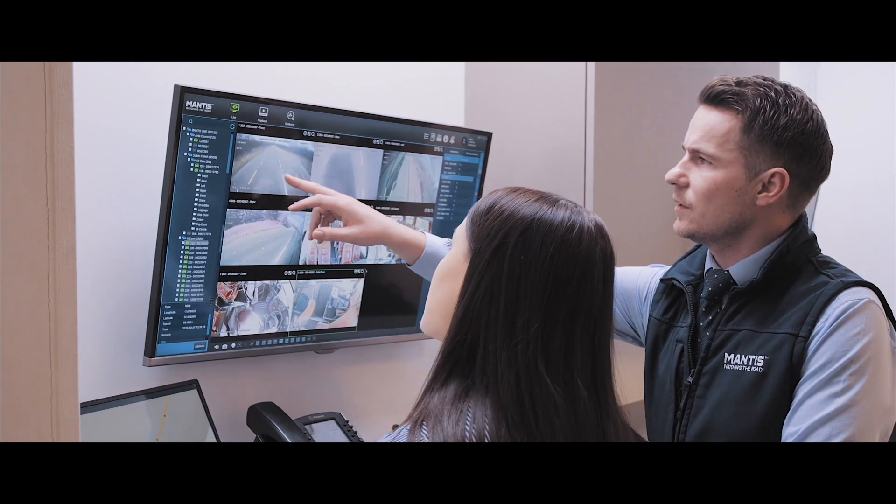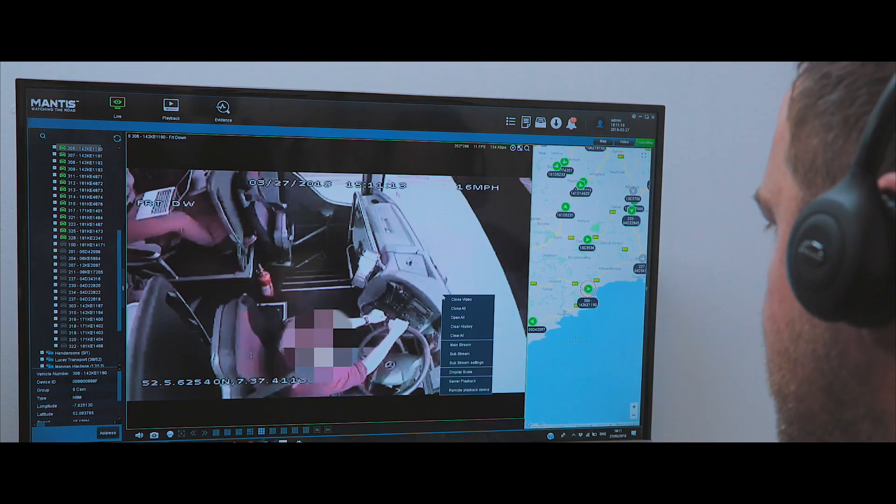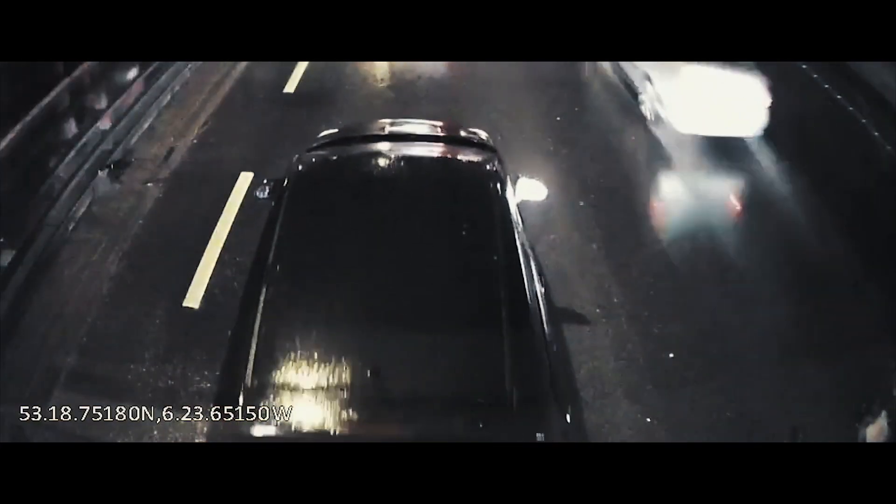The multi-camera system provides a crisp image in 1080p full high-definition that ensures your vehicle is protected from every angle, especially against insurance claims.